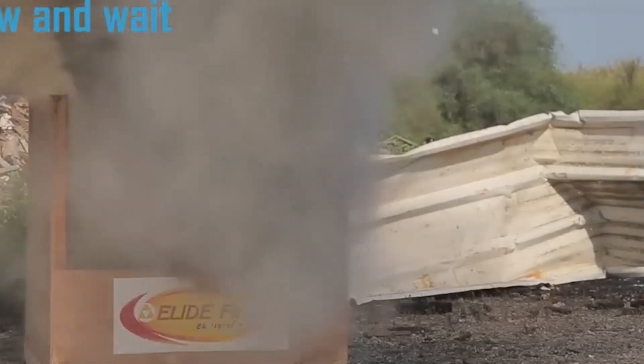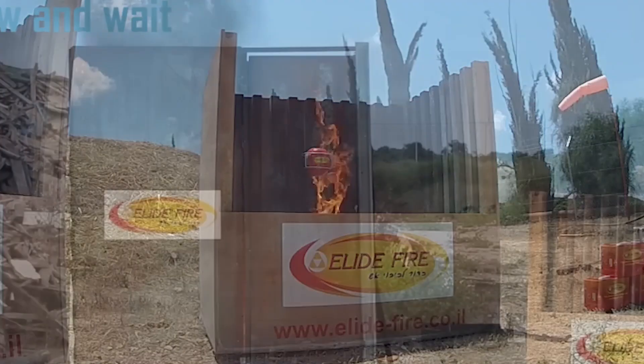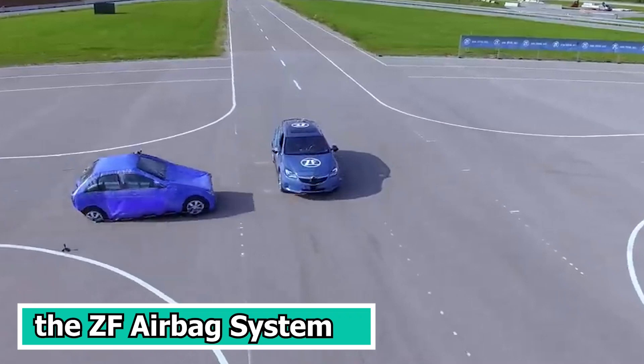Unfortunately, if the fire is larger than 60 square feet, this won't be sufficient — in that case, your only option is to leave the area as quickly as you can.